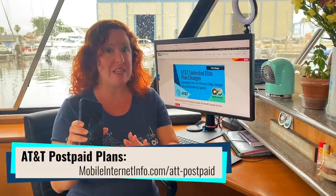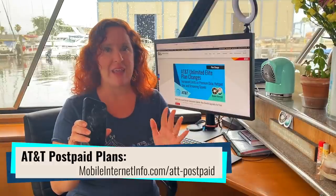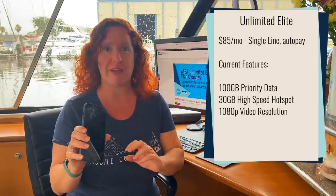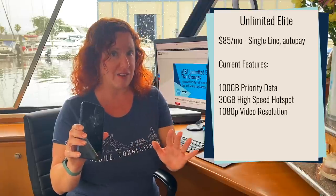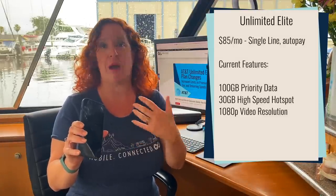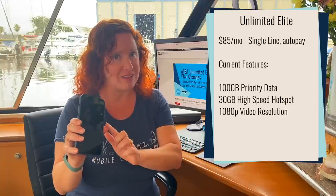This is AT&T's top-end consumer smartphone plan on their postpaid. It goes for $85 per month for a single line of service, and of course the prices go down the more lines that you add. Previously, the main benefit of this plan was that it had 100 gigabytes of priority data, so you would have full speed up until 100 gigabytes and then you might be slowed down on congested networks after you hit that cap, and that's for on-device usage.